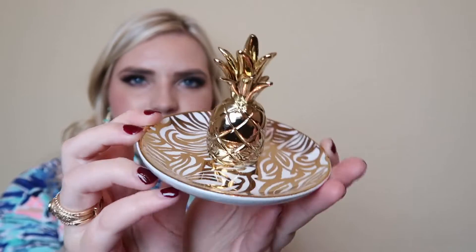The last item I got from the After Party Sale was this cute little trinket tray — it's actually a pineapple ring holder. How cute is it? It's normally $30 and I paid $14 for it. I just thought it would be cute to come home every day and set my ring on it.